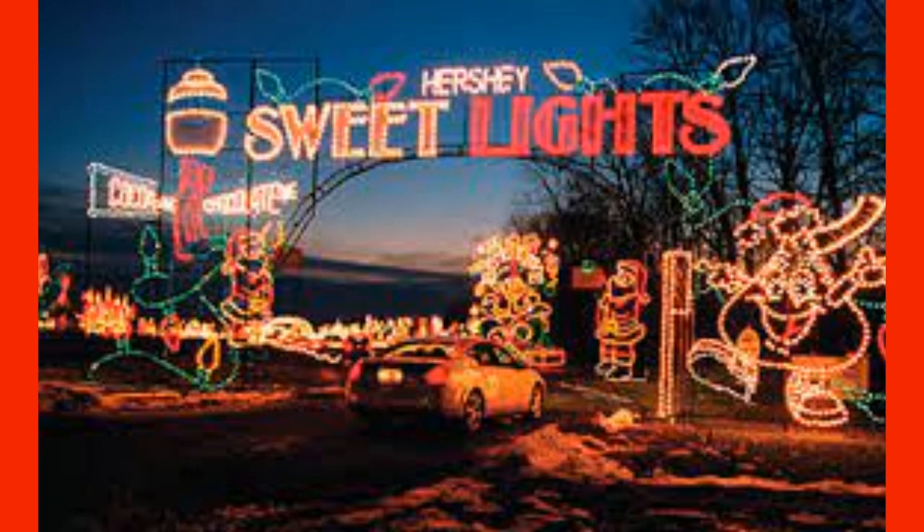Next are the Hershey Park Suite Lights. Take an amazing car ride through the woods decorated for Christmas. Don't forget to turn on your favorite holiday hits via the iHeartRadio Hershey Park Suite Lights station while you enjoy your drive.